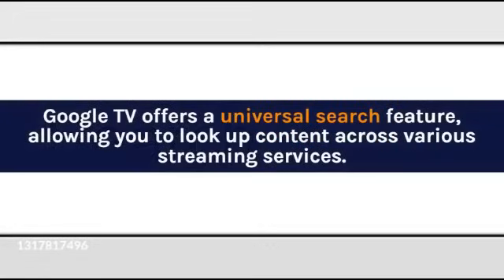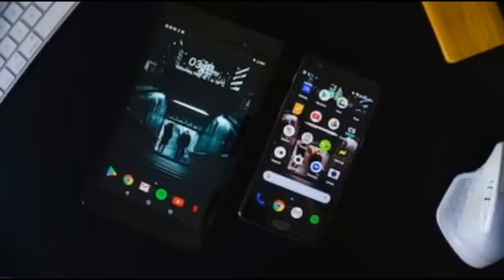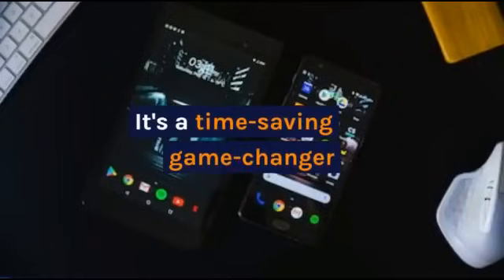No more scrolling through multiple apps to find what you want. Google TV offers a universal search feature, allowing you to look up content across various streaming services. Whether it's on Netflix, Hulu, or Disney+, you can find and access it seamlessly through the Google TV app. It's a time-saving game-changer.